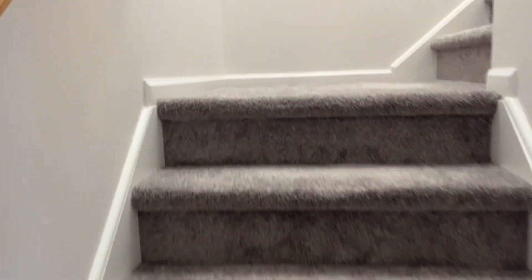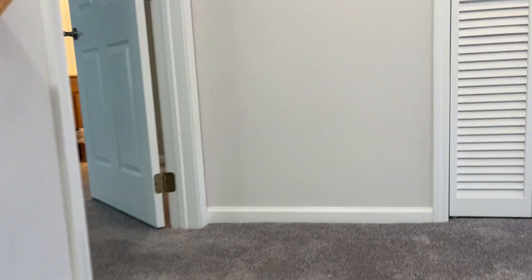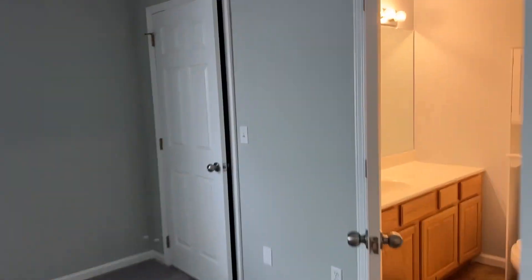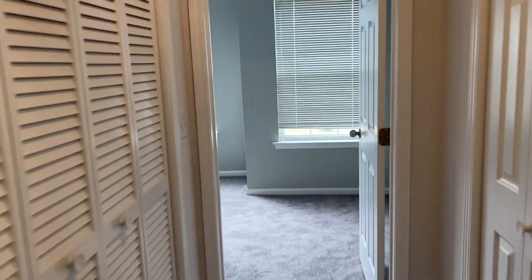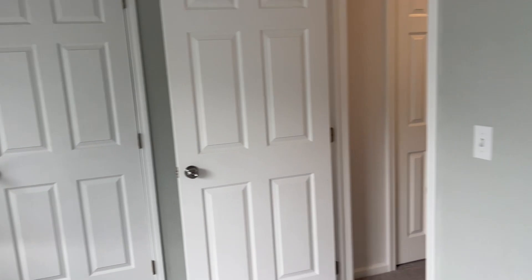Upstairs there's new neutral carpet, which is great. There are two bedrooms and two full baths up here. Here's the first bedroom with its own bath, and there's a washer and dryer in the unit right here upstairs. Here's the second bedroom — again neutral, with six-panel doors and its own bathroom as well.